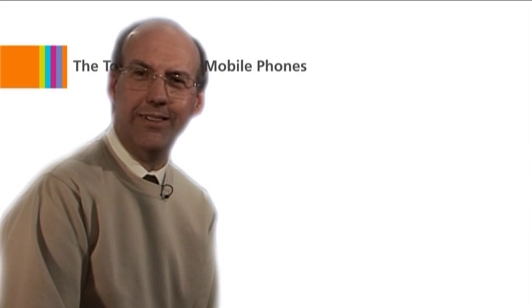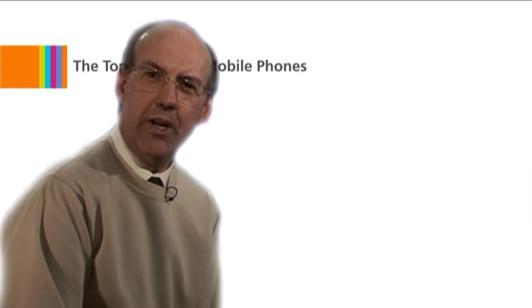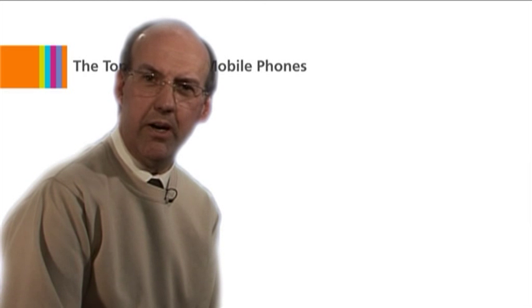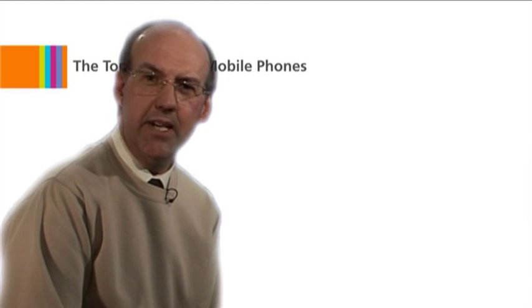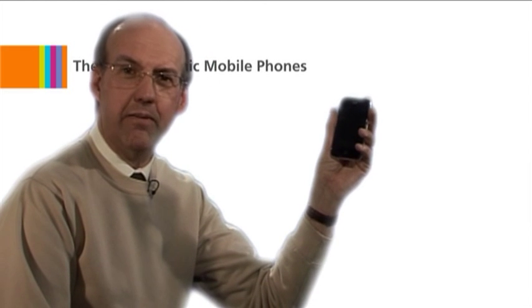We are at the number one iconic mobile phone of the last 25 years. And it's a relatively new design, launched in 2007 by a company new to the mobile phone market. Its sleek design and touch screen made it a design classic from its very first day. It is, of course, the Apple iPhone.